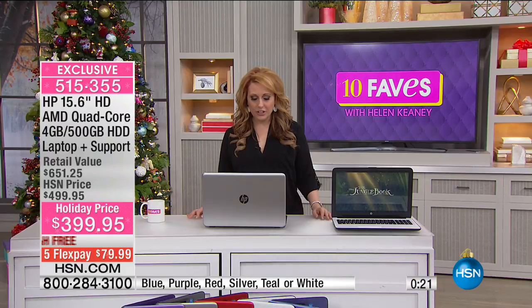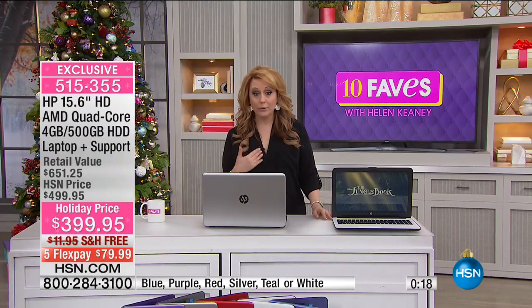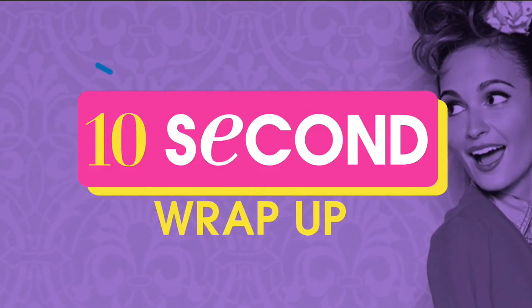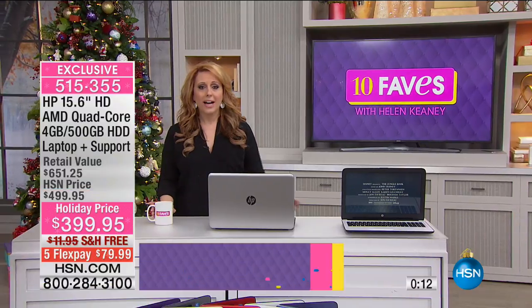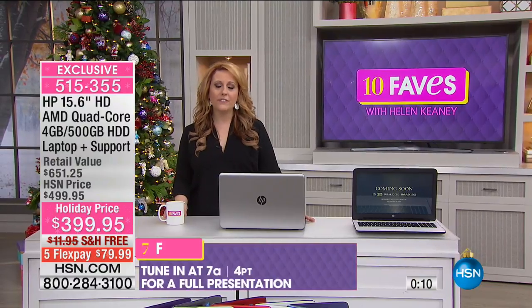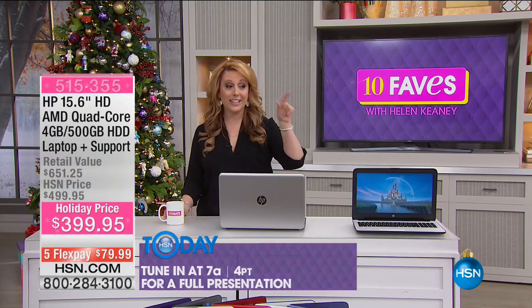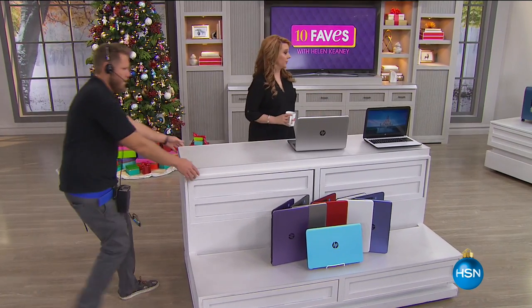$79.99 is your flex pay on any major credit card. If you have an HSN card, you get an entire year to pay this computer off with no interest and no fee. Tis the season to upgrade your own computer — I don't think we've ever done a better deal on a computer. Item number 515355. There's only 1,100 left in the series.